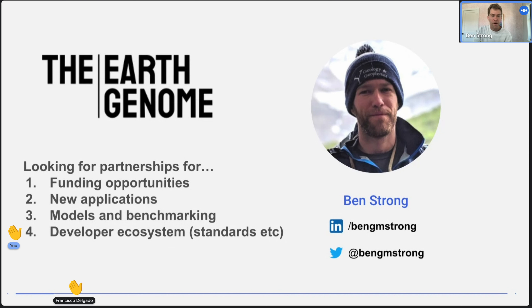We're looking for all kinds of partnerships across funding opportunities, new applications, and those other ideas I talked about — models and benchmarking and the developer ecosystem. There's so much that needs to be done and so much that Earth Genome alone can't do. So we really rely on partnerships and look forward to making any connections that come out of this. Thanks a lot, everybody.